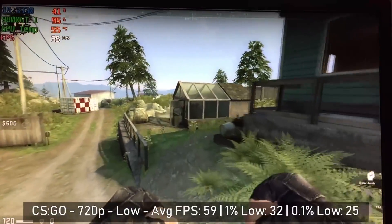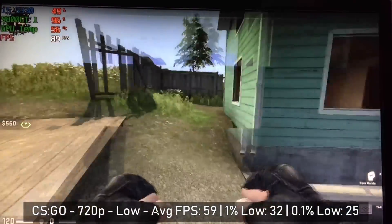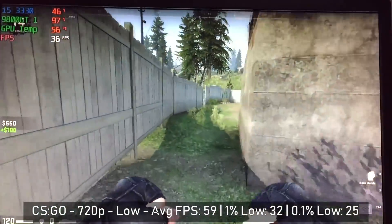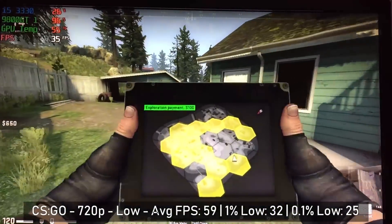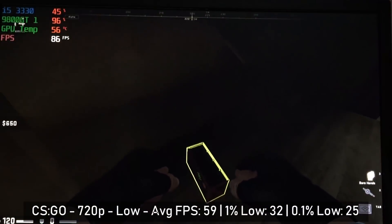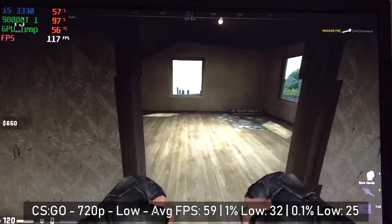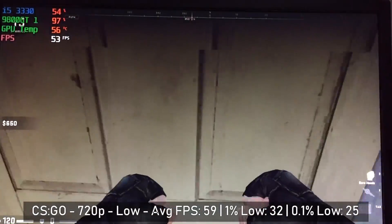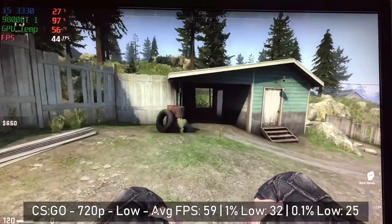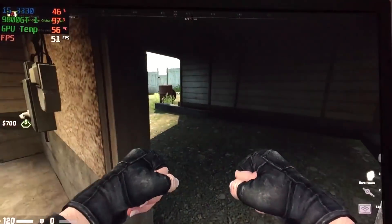Similar to PUBG and Fortnite, CSGO has also decided to implement a 'run around and open doors' simulator — I actually really enjoy this new game mode, all jokes aside — and it's nice to see that it runs pretty well on the 9800 GT as well. We did have to turn all settings down to their lowest to get maximum performance here, and even so we weren't able to achieve 60fps. The same problem applies as with Fortnite: a multiplayer game like this requires quick reactions, and frame drops can hinder that.